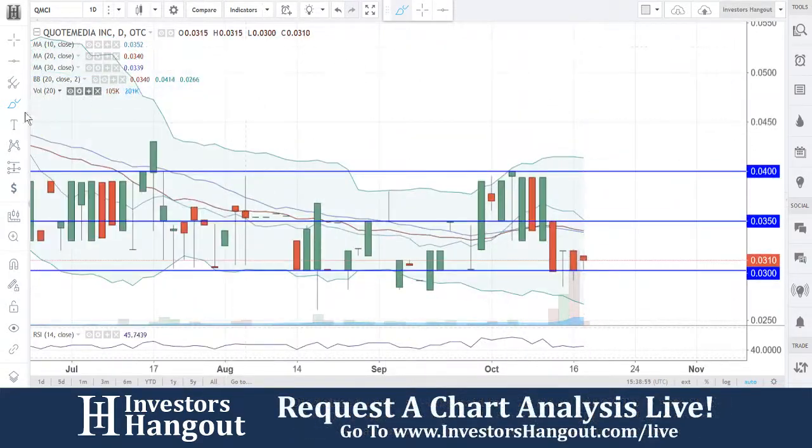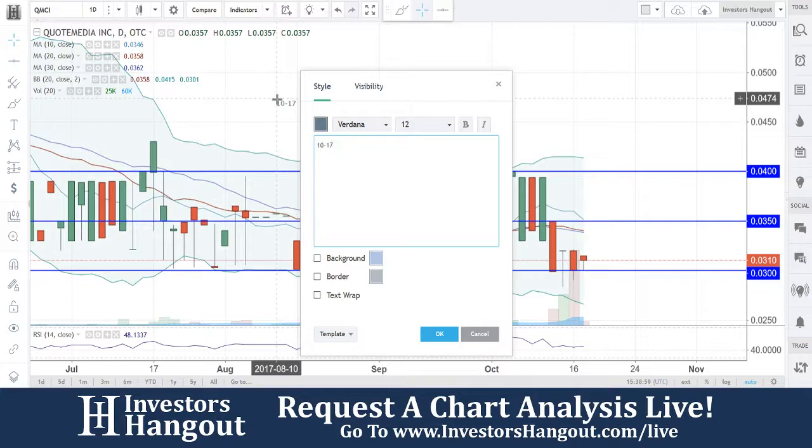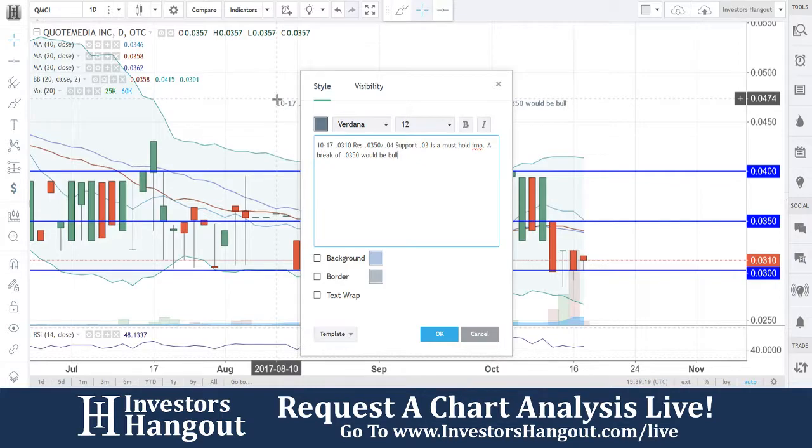So it all comes down to that $0.03 still holding here for QMCI. Let's put it on notes to keep track moving forward. October 17th, current date — $0.031 is the current price. Resistance levels I'm personally watching: $0.035 and $0.04. Support level underneath: $0.03 is a must-hold in my opinion. A break of $0.035 would be bullish.